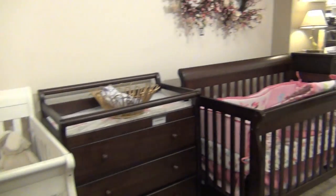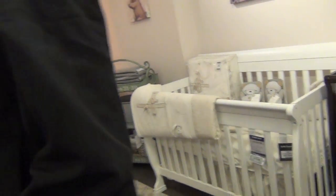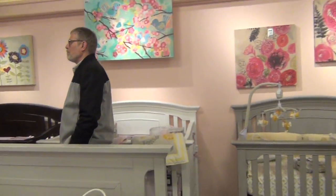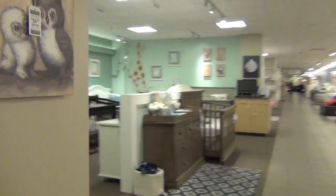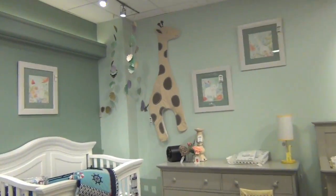Look at all of these cribs! I like the ones with kind of like a cool bath style. I do too. We really like that one, and then there's one over here I'll show you guys that we like. I think I like this better.